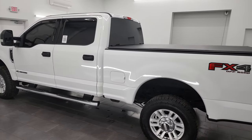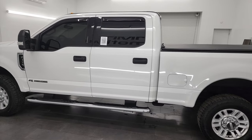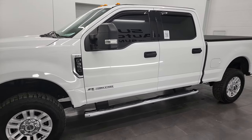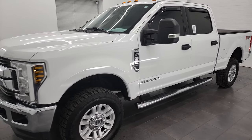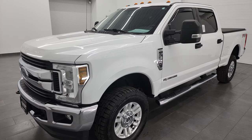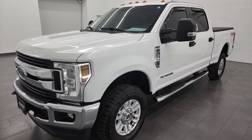This 2018 Ford F-350 has the 6.7 liter Power Stroke diesel engine. This truck has been fully safety inspected by our service shop, has a fresh oil and filter change, all the fluids have been checked and topped off, and this truck is 100% ready to go.